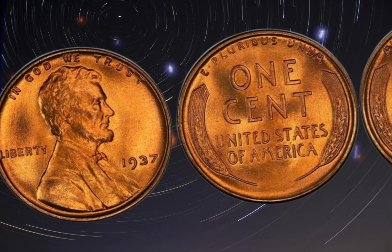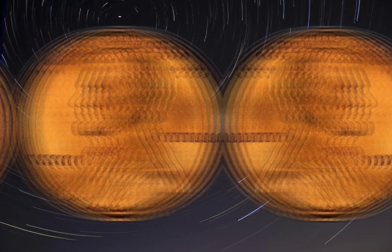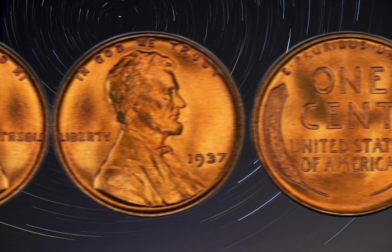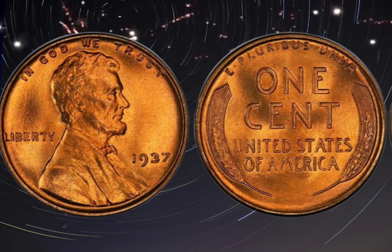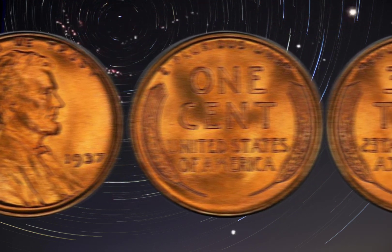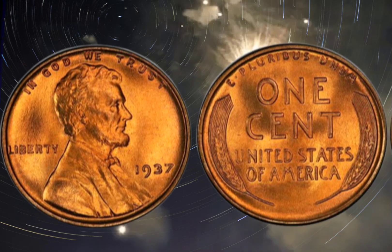In 1937, the United States Mint produced over 1.6 billion pennies, but only a small fraction of them were minted with a unique feature: a double die obverse. This means that the die used to stamp the coin was mistakenly doubled, resulting in a doubled image of Lincoln's portrait. This error was quickly corrected, but not before a small number of coins were produced with the error.